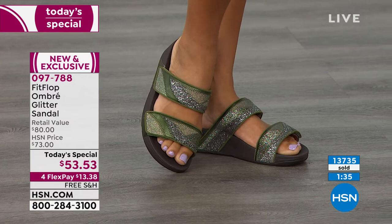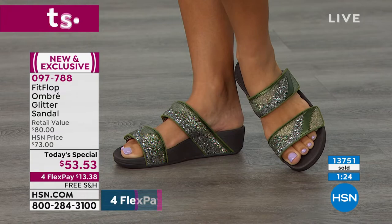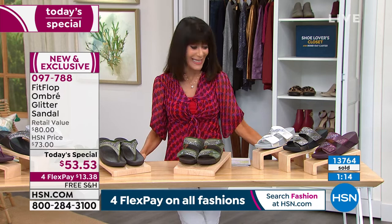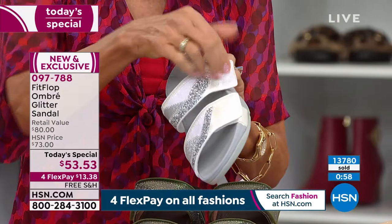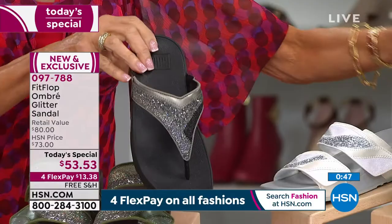We're almost at 14,000. Maybe you've been thinking about them all day, or maybe you're just flipping through channels and you know FitFlop from the major department stores — this is a great value. Whether it's the urban white toe post or the slide, the benefit of the slide is that you have both straps you'll be able to adjust. Pewter is still available — the slide has just about 200 left in sizes five, nine, and ten. That's all we have left.